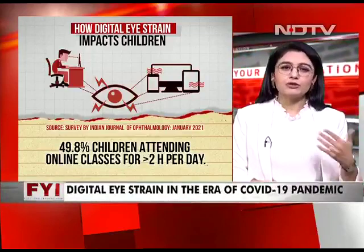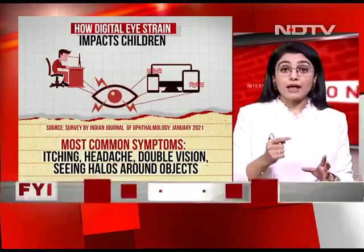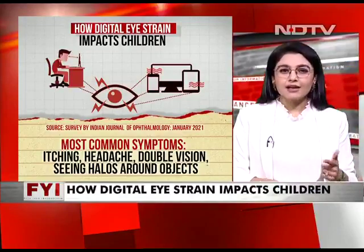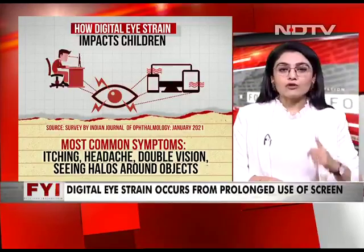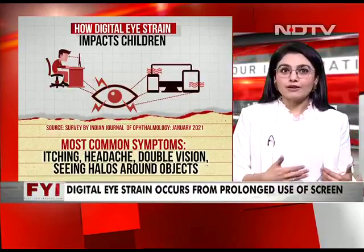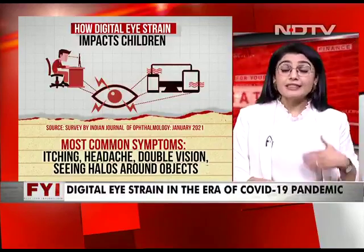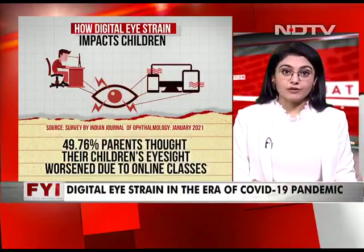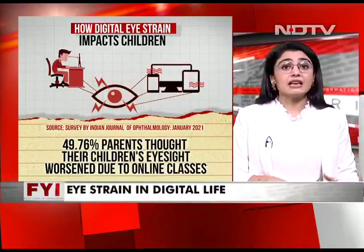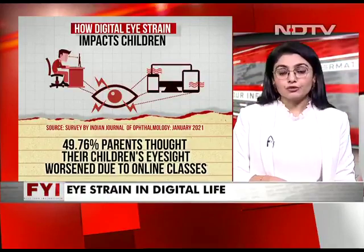The most common symptoms in kids that parents should watch out for are itching, headache, double vision, and seeing halos around objects. A child often might not be able to tell you and might just say they're not feeling well, so you have to watch out for these symptoms. Watch if the child is rubbing their eyes too much, and get the eyes tested — and of course see a doctor who will tell you more.